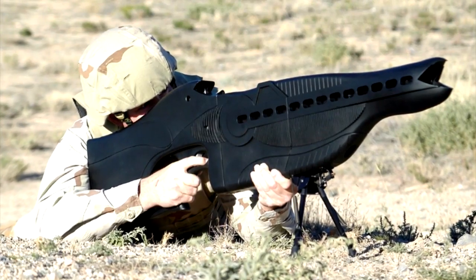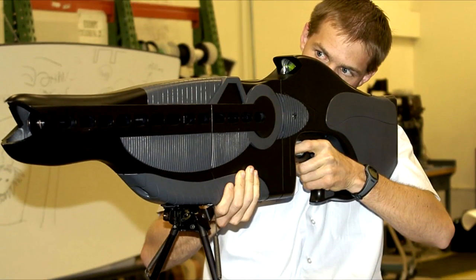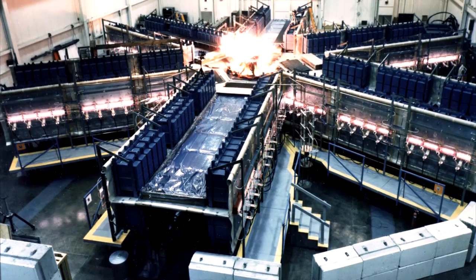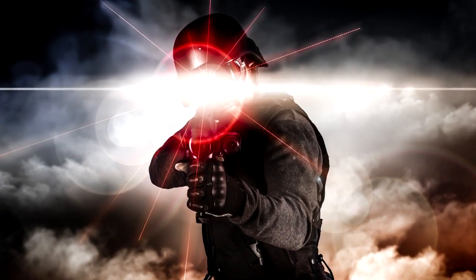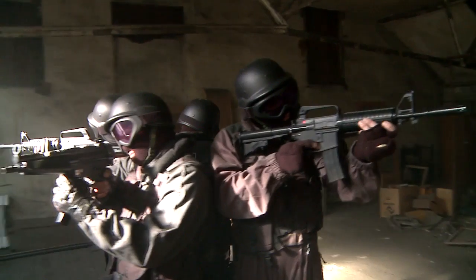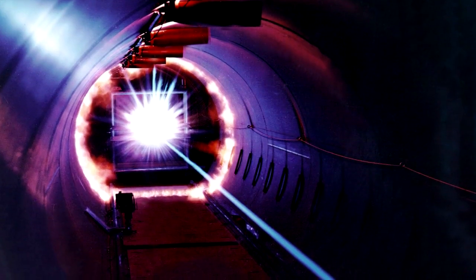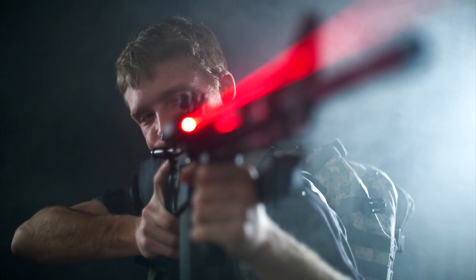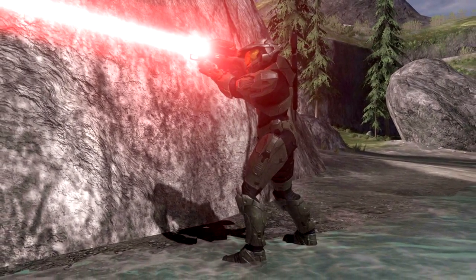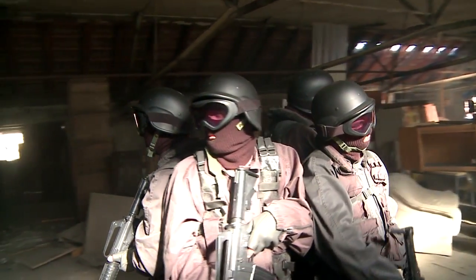Developed by the United States Department of Defense, the Personnel Halting and Stimulation Response Rifle, also known as the Phaser, is a non-lethal weapon designed to disorient and stun enemies rather than to kill them. A light-based gun, à la Star Trek, the Phaser has been designed for use by both soldiers and U.S. law enforcement officials. The gun temporarily blinds enemies with focused laser beams, and the laser lights, operating at alternating wavelengths, disorient people who look at them, rendering them unable to stand, let alone fight. The laser light used does not inflict any permanent damage to people's eyesight.